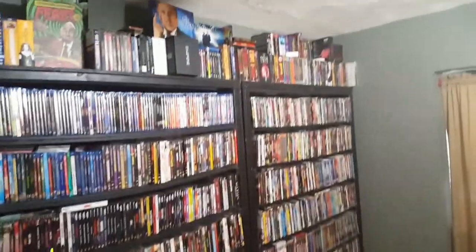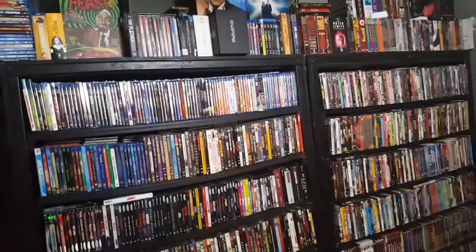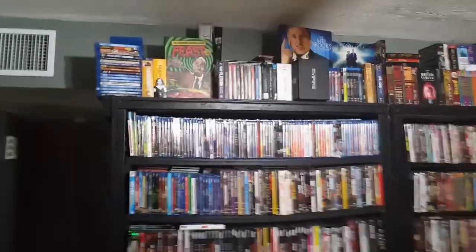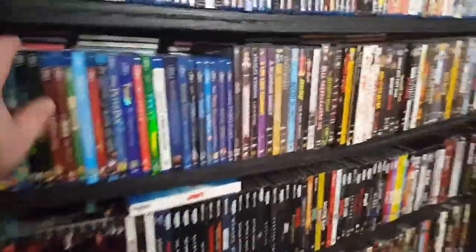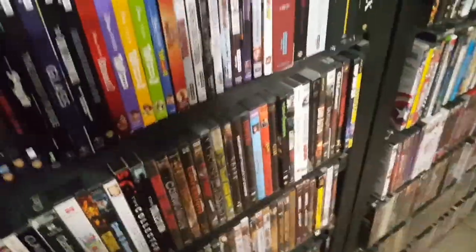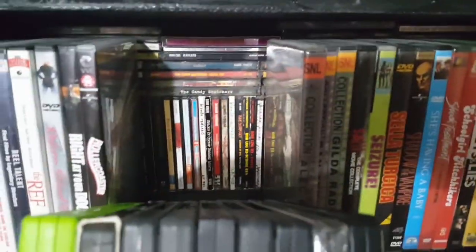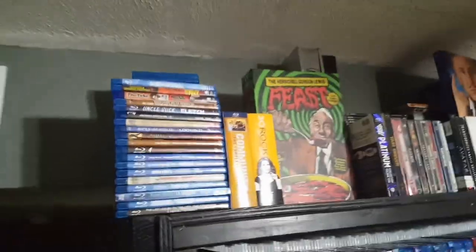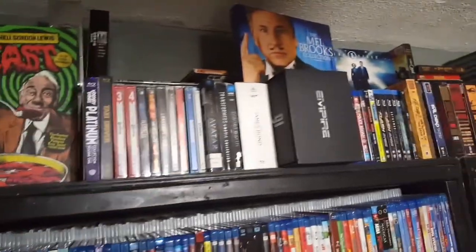Coming over to my second wall — this is a pair of cases I built out of a shipping box that industrial-sized oven doors were shipped in where I used to work. Threw some 2x4s in for reinforcement, slapped some black paint on it. Works out nicely — it's actually really deep, and behind all of these movies are CDs, because I'm a huge music fan. On this shelf starting up on top, we've got double and triple feature collections stacked up in the corner, a lot of box sets and TV series. The Empire Pictures Blu-ray box, Herschel Gordon Lewis Feast, gotta have your Mel Brooks.